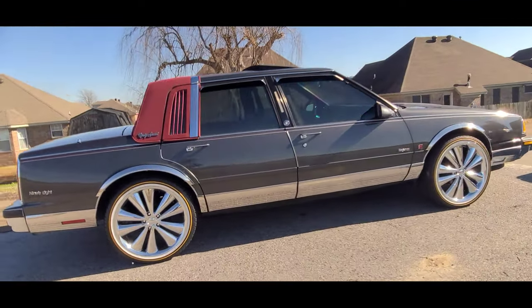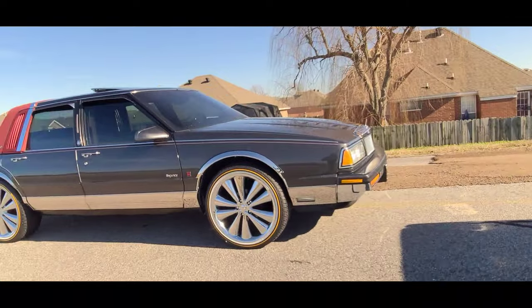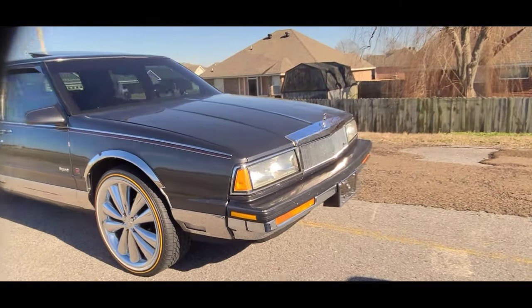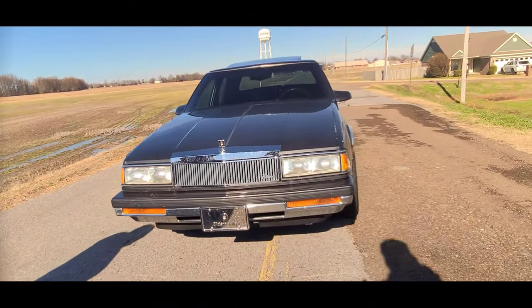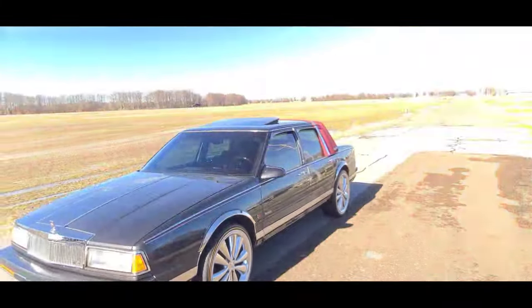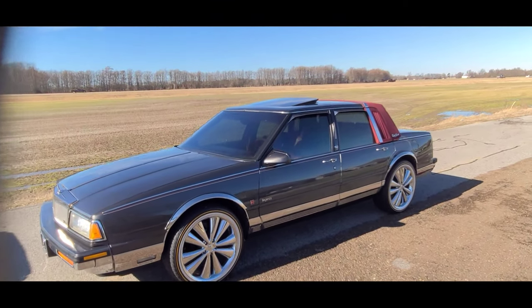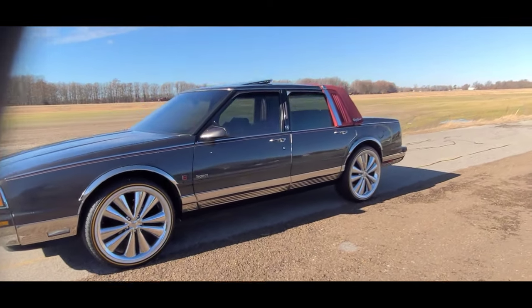He ain't drove it in four months. It's clean. What year is it? 1990. It's more clean. E&G grill on it - E&G grill. I found one in the box, man. I found one in the box - $550. What size wheels are those? 20 inch belt, 20 inch. You said that's how they were back in the day - 1990.